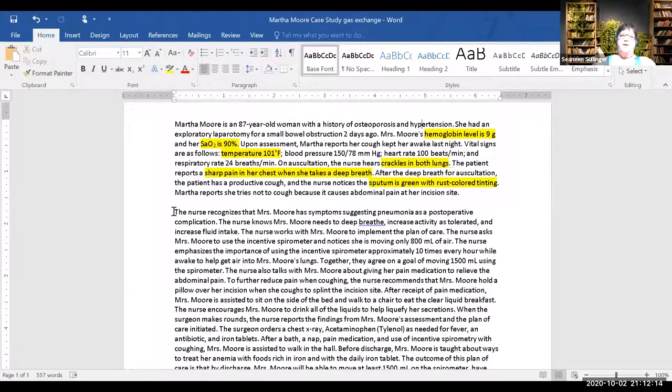We'll raise the head of the bed and take some deep breaths with Mrs. Moore — breathing with her helps expand the lungs. She probably has the incentive spirometer because she's post-op, so we can review that process with her to help expand. She has a cough — we can also encourage her to cough and deep breathe to expectorate the sputum. Does that make sense?